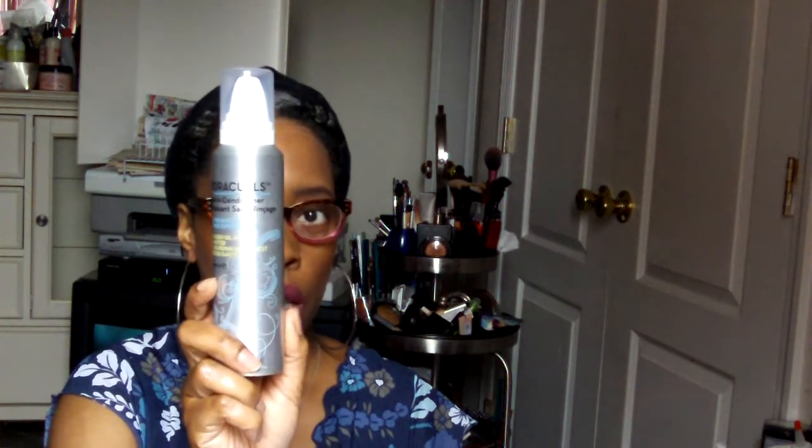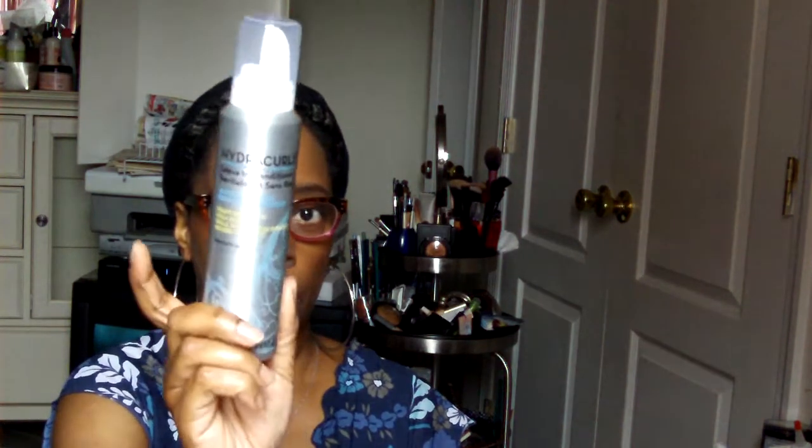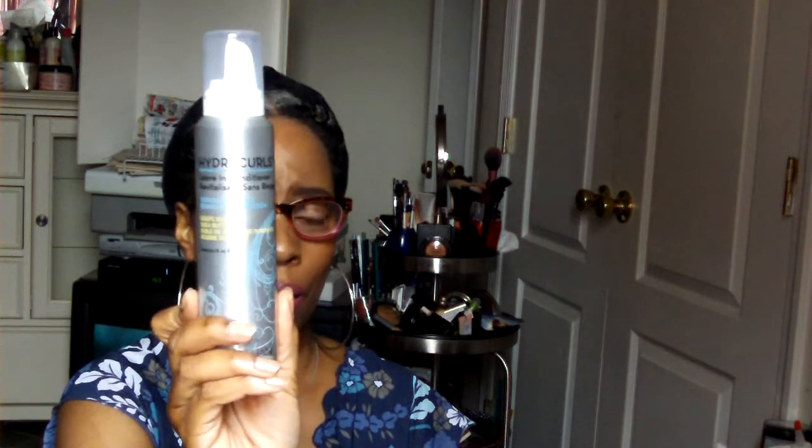When I got it I was pretty impressed. One thing I noticed was this — Hydra Curls leave-in conditioner. I believe I've heard of this brand before. I'm looking forward to trying it. It says it restores moisture, and this is the time of year we're looking to keep moisture in our hair. It contains grape seed oil and shea butter.